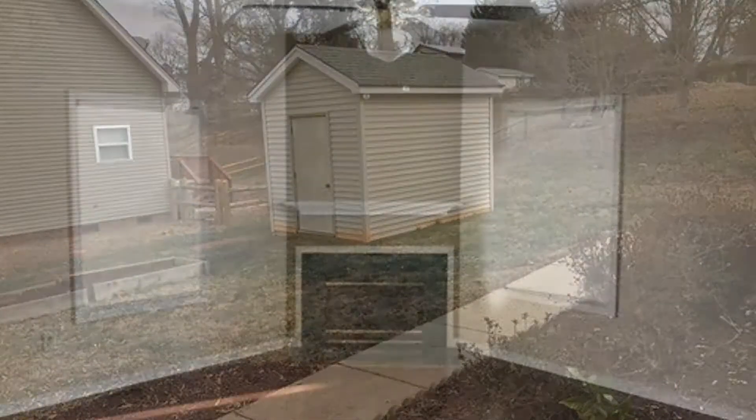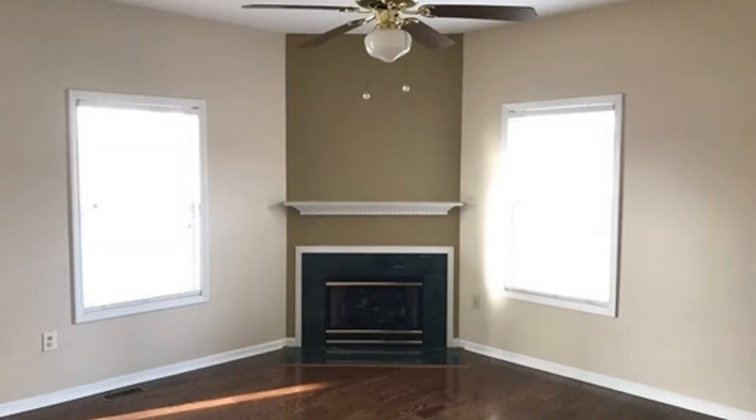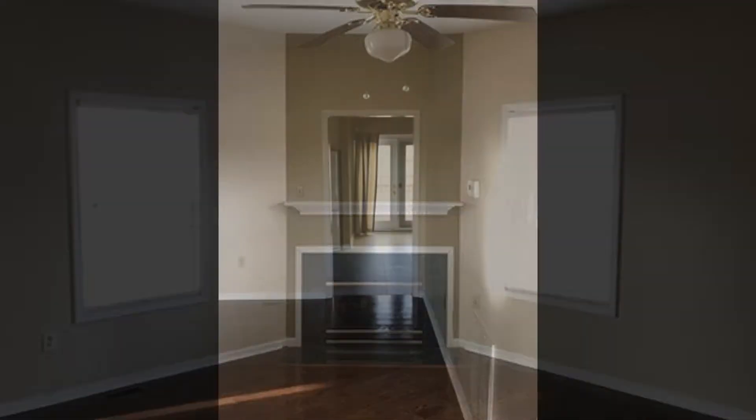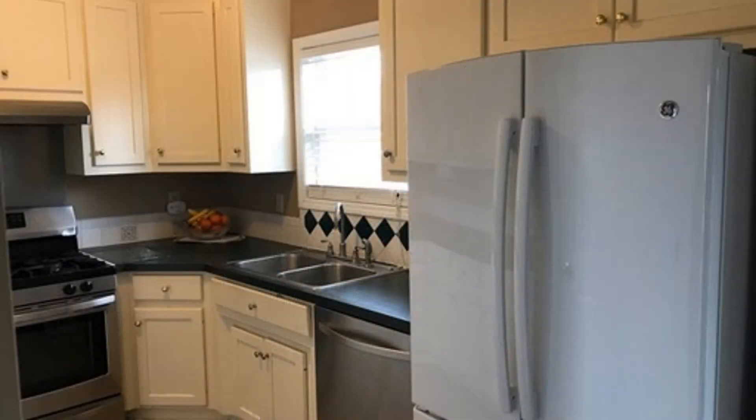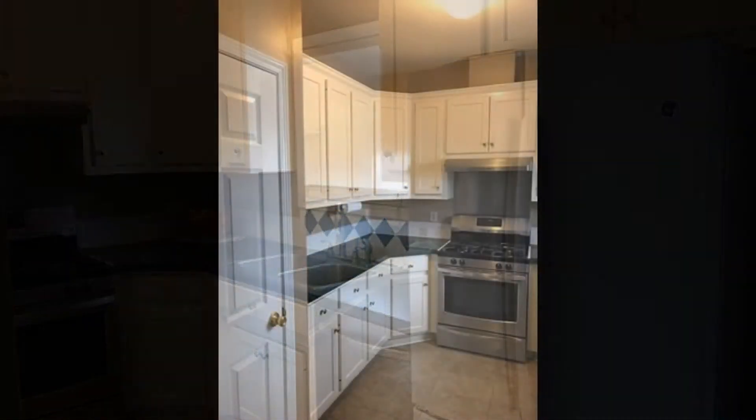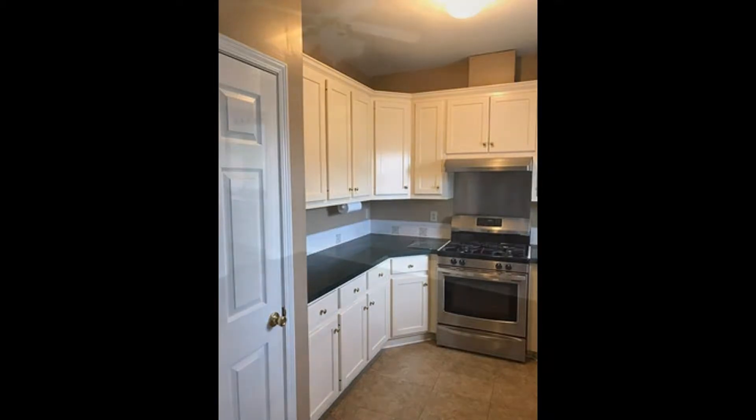This home has everything you'll ever need, featuring three bedrooms and two and a half bathrooms with beautiful wood floors throughout. The living room has a gas fireplace and a ceiling fan. The kitchen has an eat-in nook and a half bath and is equipped with a new gas stove and a dishwasher.